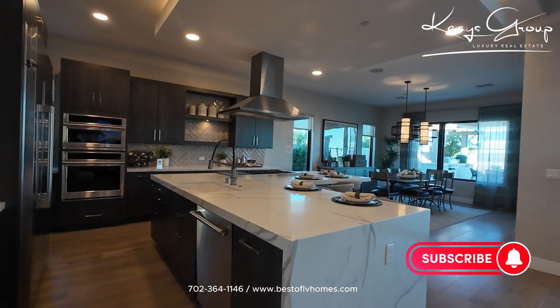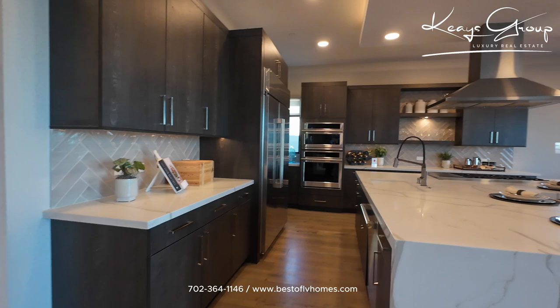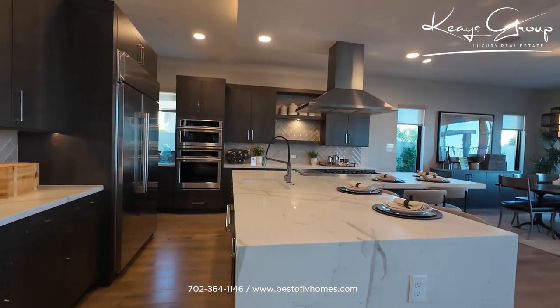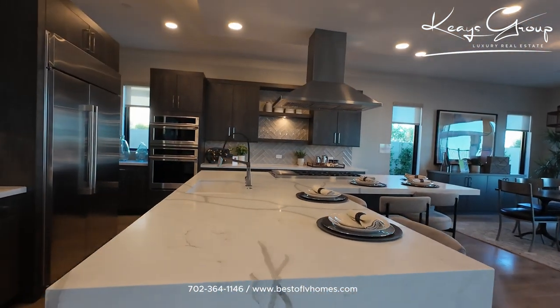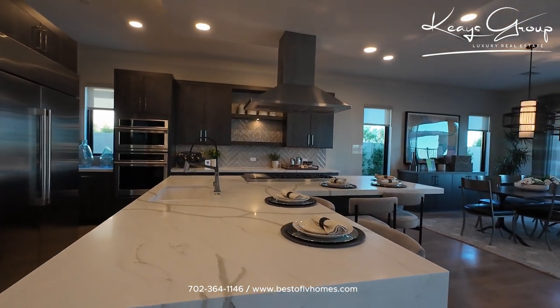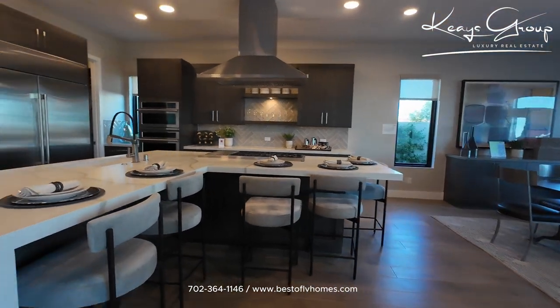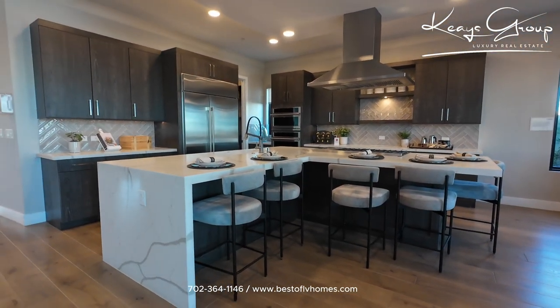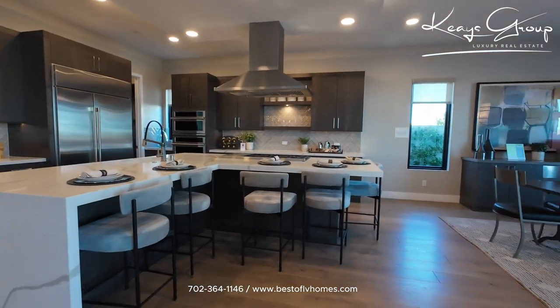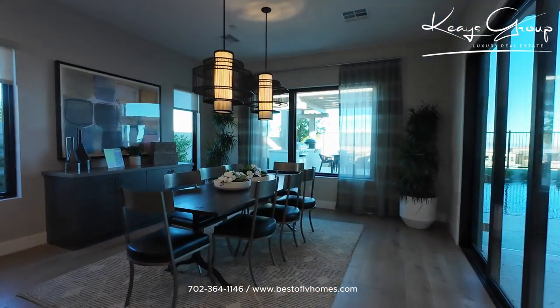This island here has a quartz countertop and some high-end appliances. The island has the waterfall finish on one side and is open on the other — kind of a cool design. And here's the dining room area.